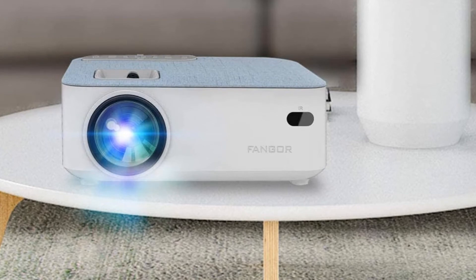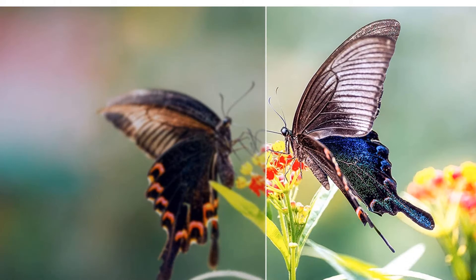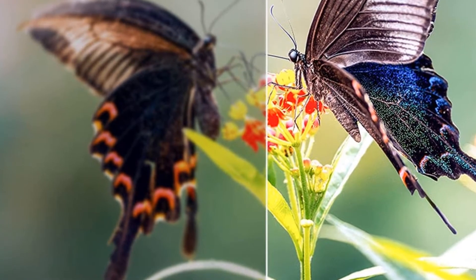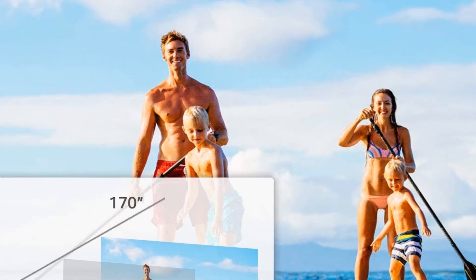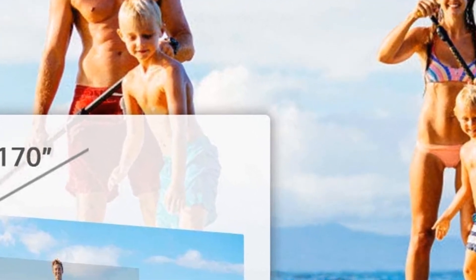Provides 720p native resolution with higher brightness — two times brighter than an ordinary 480p projector. Weighs only 2.3 pounds with carrying bag and tripod, making it portable and lightweight for outdoor use or anywhere. Recommended for use in a dark environment for best performance.